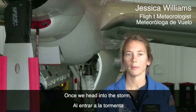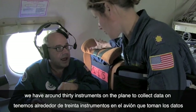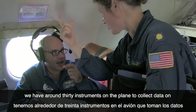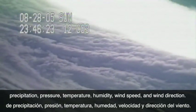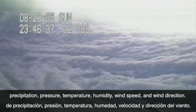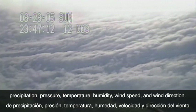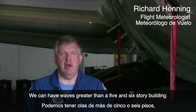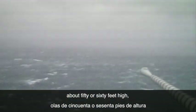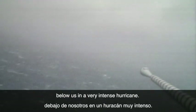Once we head into the storm environment, we start collecting all of our data. We have many instruments on the plane, from instruments that collect precipitation data called radar to instruments that collect pressure, temperature, humidity, wind speed, wind direction — all kinds of things. Probably over 30 instruments on the plane. We can have waves greater than a five or six story building sometimes below us — waves 50, 60 feet high many times in a very intense hurricane.